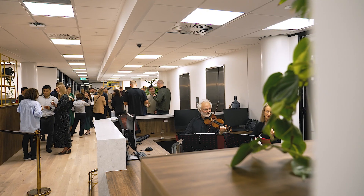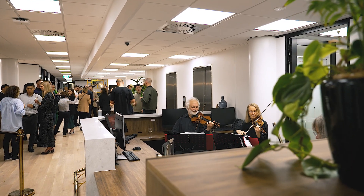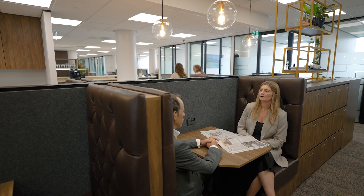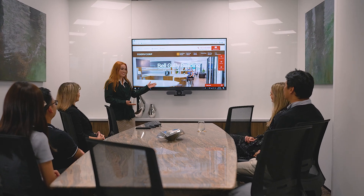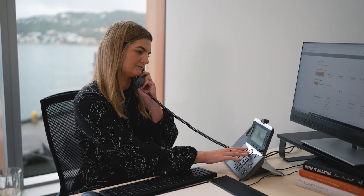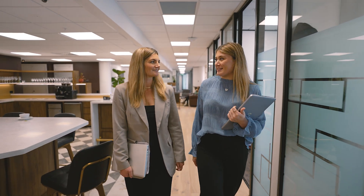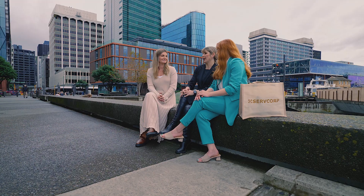A lot of our clients find huge benefit from our networking events that we host — it gives them an opportunity to connect with other like-minded professionals. We have a range of clientele, especially here in Wellington, ranging from local sole traders to small businesses and then to global businesses with larger teams here. For many, the office is essentially like a second home, so having a complete business solution as well as an amazing location is where Servcorp thrives.